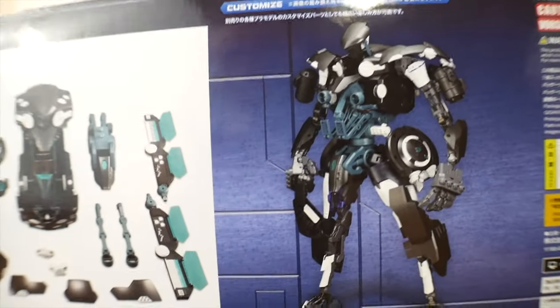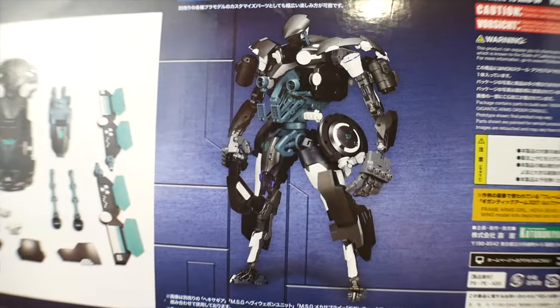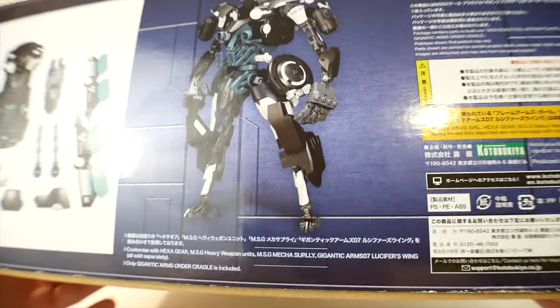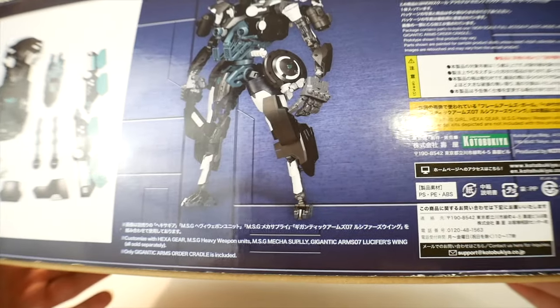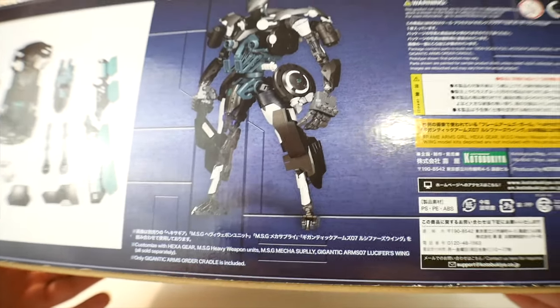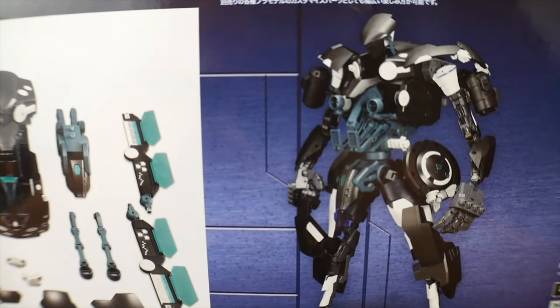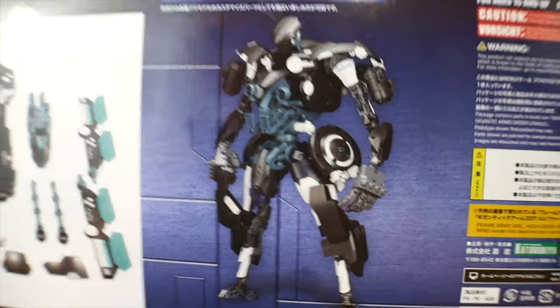If you want to truly customize it, you can even go as far as making an entire mech. There are going to be a lot of different things that come separately — the fists are going to be completely separate, the Lucifer wings are going to be separate — so you're going to need some extra stuff if you want to make yourself an entire mech. But it is completely doable with the assistance of the Cradle.